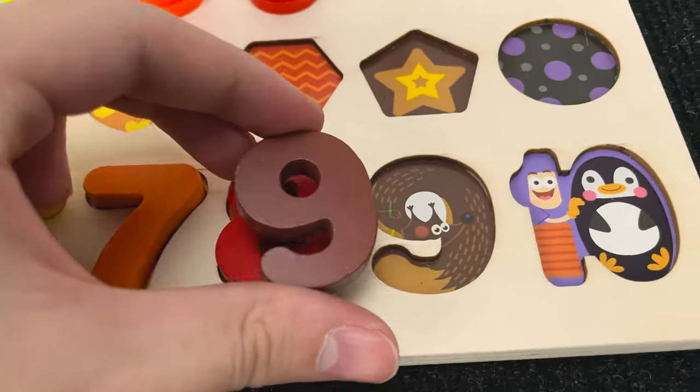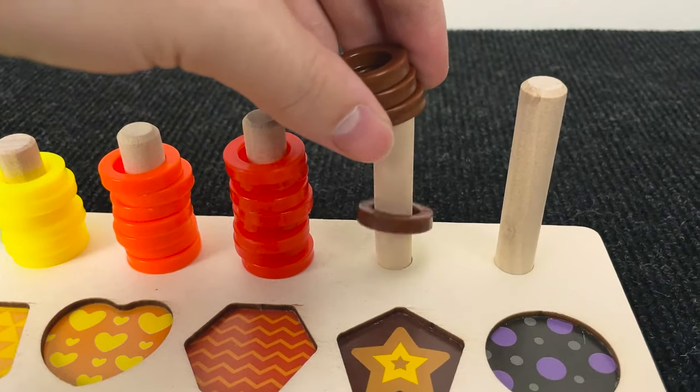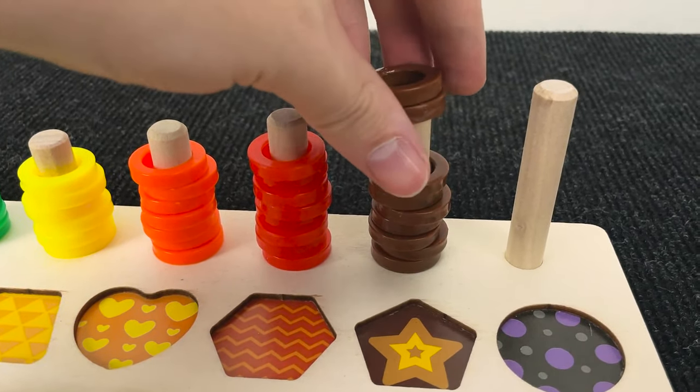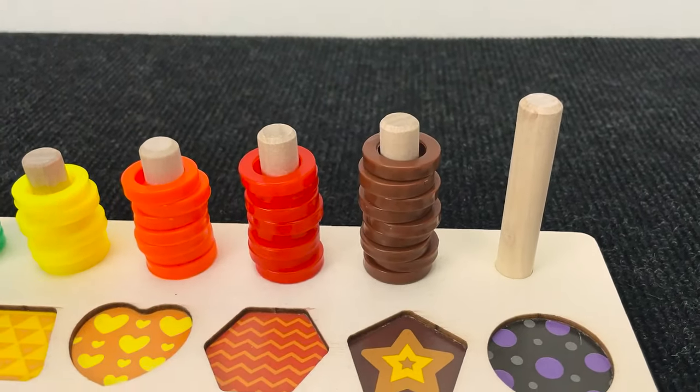Let's put this number nine here. And one, two, three, four, five, six, seven, eight, nine circles. Nice.